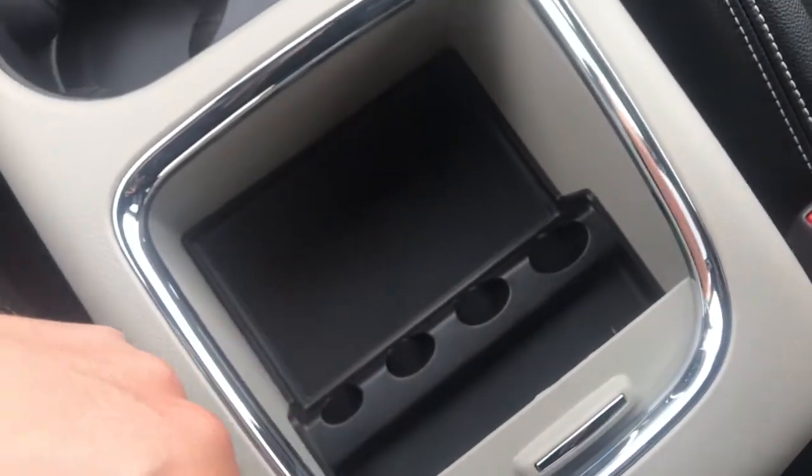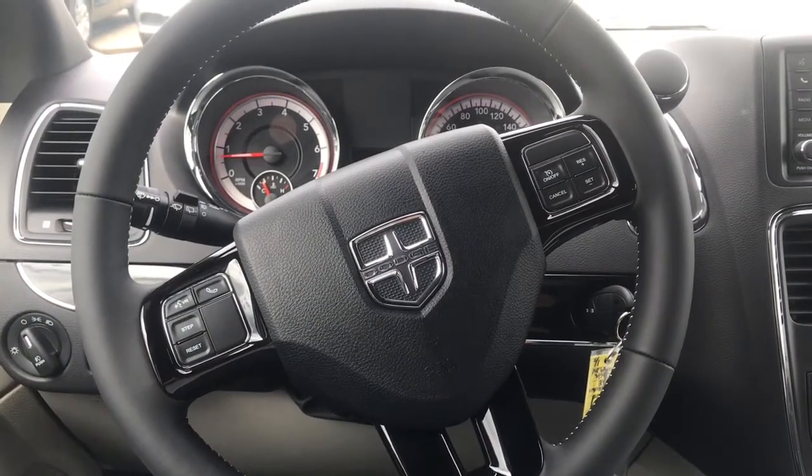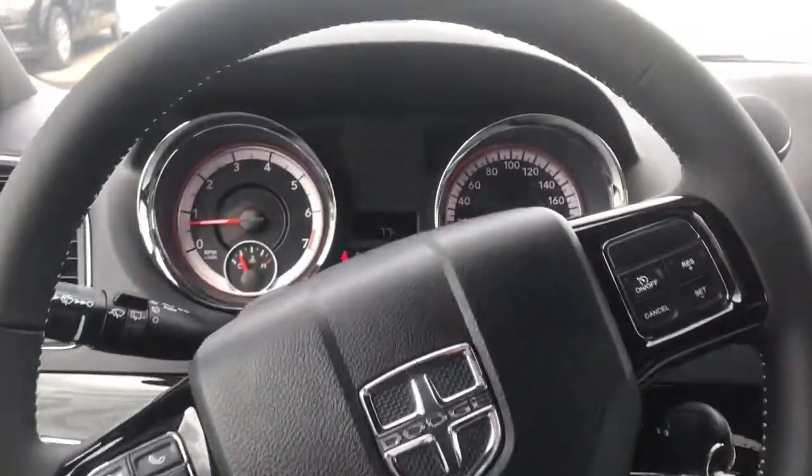This has a change holder within it. Looking at our leather wrapped steering wheel, we can see on the right hand side we have all our cruise control options, and on the left hand side we have our voice command options.